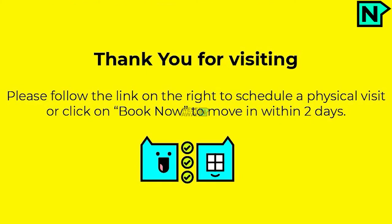Thank you for visiting. Please follow the link on the right to schedule a physical visit, or click on book now to move in within two days.